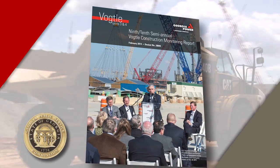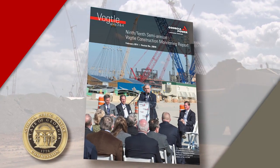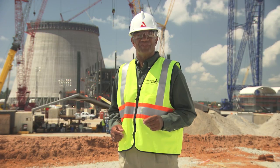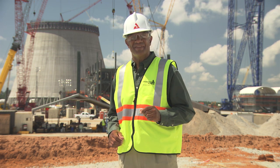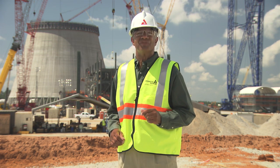Here to talk with us about the VCM process and the benefits it provides to customers is David McKinney, Vice President of Nuclear Development.